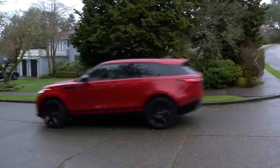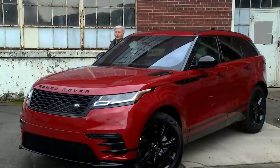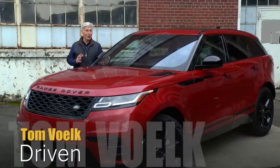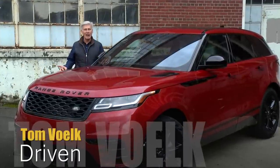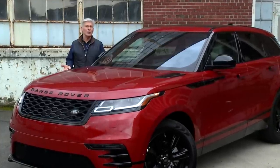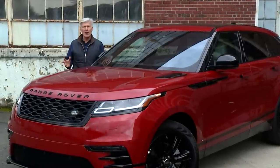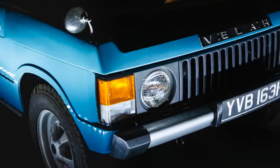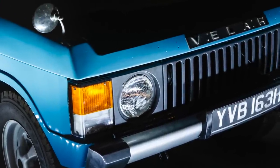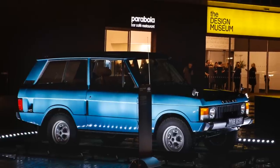What does Velar mean? It springs from the Italian word "velare," which means to veil or cover — which makes perfect sense considering how Land Rover first used the name. Back in the late 1960s, while developing an all-new rig, it put these badges on all the pre-production prototypes to confuse people. Turns out that vehicle was the first Range Rover.